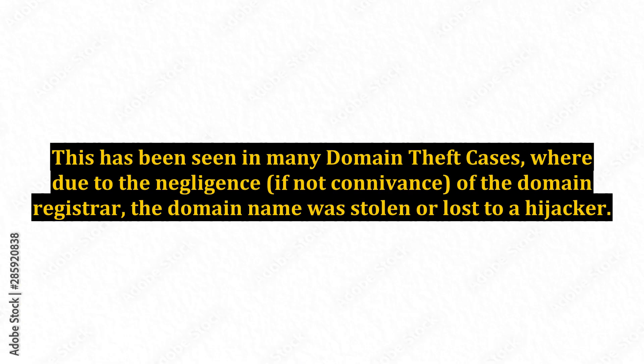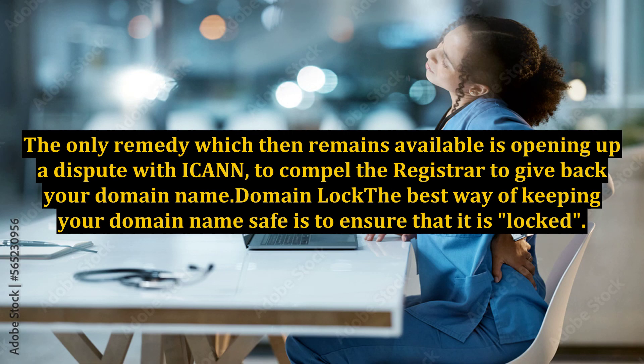This has been seen in many domain theft cases, where due to the negligence, if not connivance, of the domain registrar, the domain name was stolen or lost to a hijacker. The only remedy which then remains available is opening a dispute with ICANN to compel the registrar to give back your domain name.